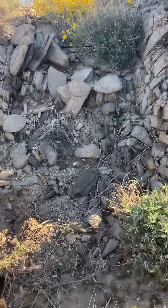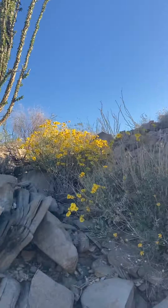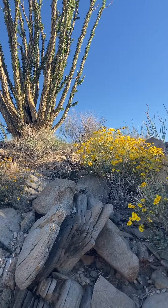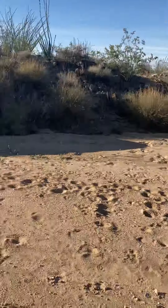So this is the brittle bush right here — isn't it pretty? Yellow flowers. And we got those on our property but that one's in full bloom.